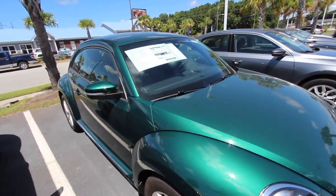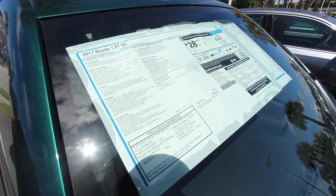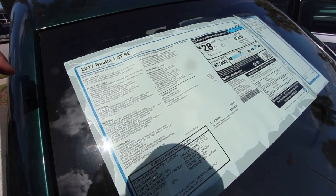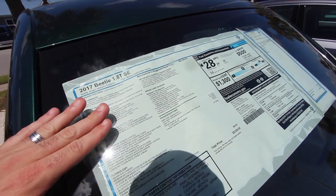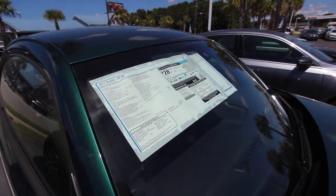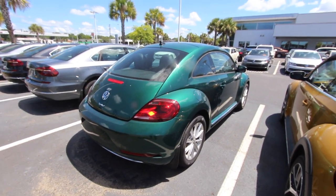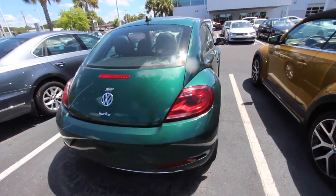One reason why I can't spend a whole lot of time on this video right now is because the new 2018 Tiguan has made it to Stokes Volkswagen, and the factory VW rep is in there right now training with the sales guys. So I'm trying to do a little something out here before I get to go in there and film the Tiguan — so stay tuned for that. But yeah — bottle green metallic exterior with the Titan black leatherette interior. Bottle green metallic. What a cool color, right? What a cool name — bottle green. Where do they come up with the names for car colors?